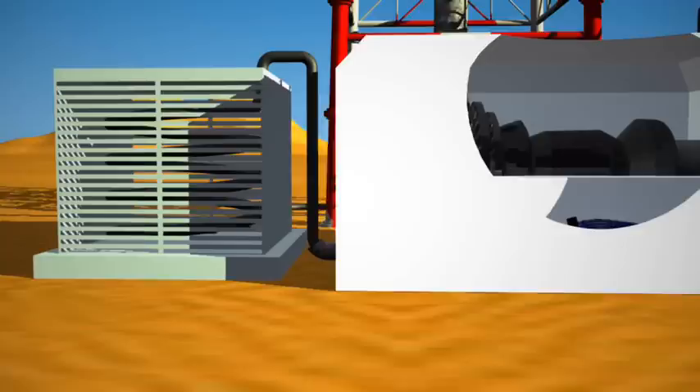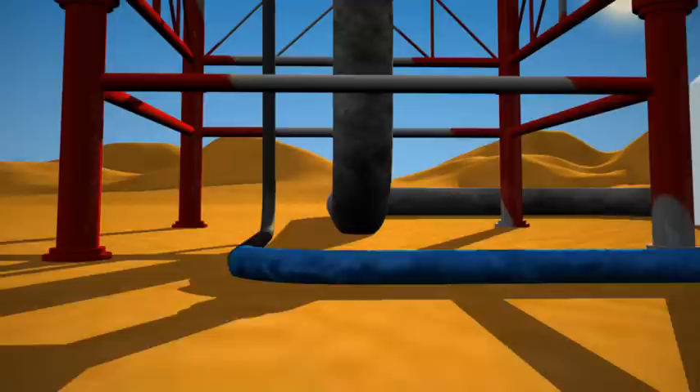And nothing is wasted. In order to conserve precious desert water, BrightSource uses air cooling to convert the steam back into water. The water is then returned to the boiler in a closed loop.